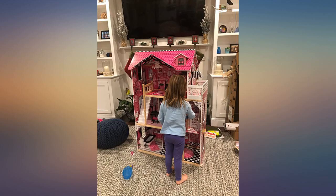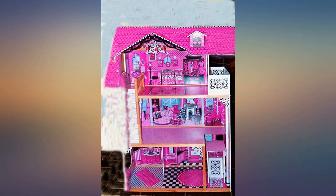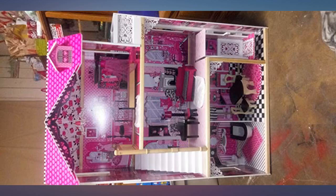Also the only other issue is the elevator is pretty hard to pull up, so my daughter has trouble with that. But other than that, I would definitely recommend this dollhouse to anybody who has a little girl who loves playing with it.